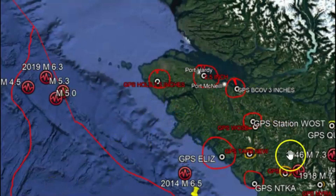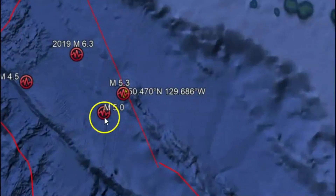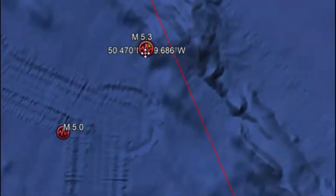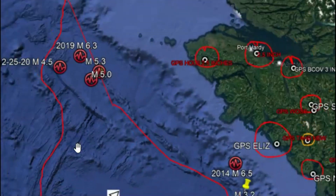Over here on the right is Vancouver Island, and this is the Explorer plate. This is the location of the 5.3 according to USGS, and Earthquake Canada has it a little bit southwest. It was fairly shallow — only 6.2 miles below sea level. All earthquakes are measured at sea level.